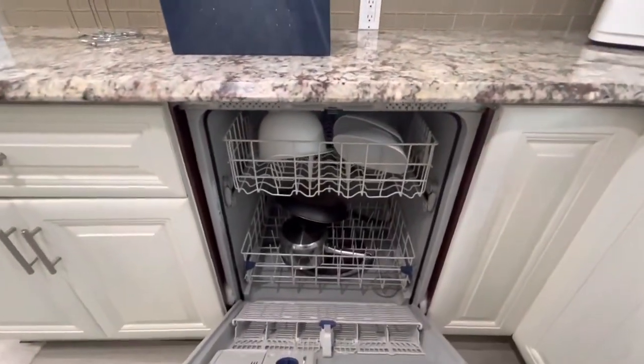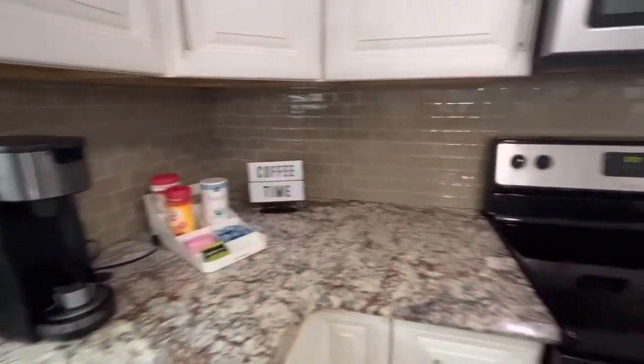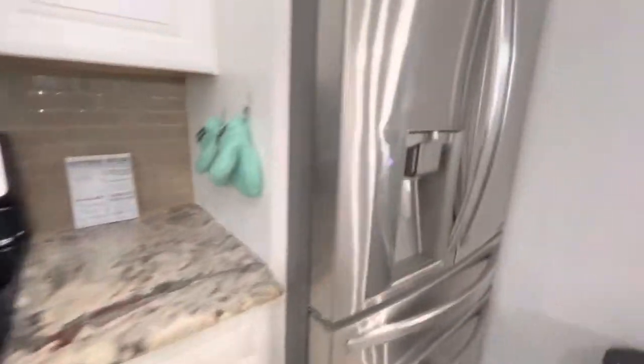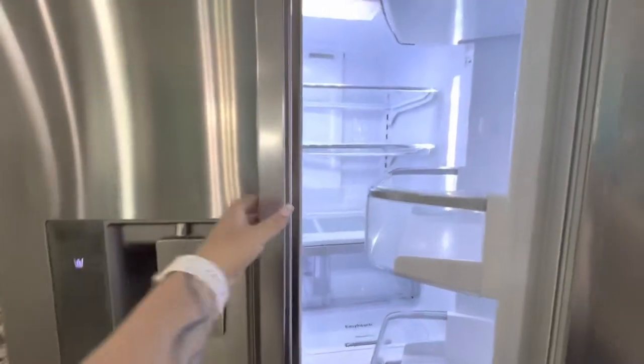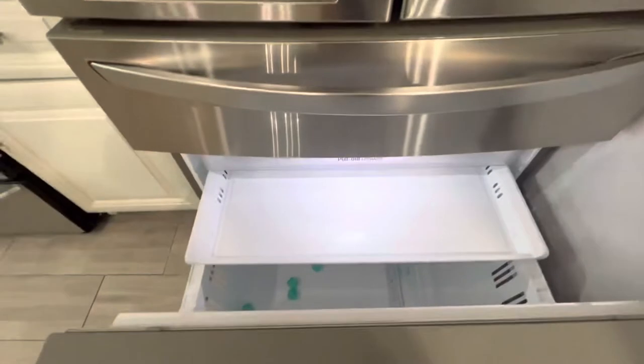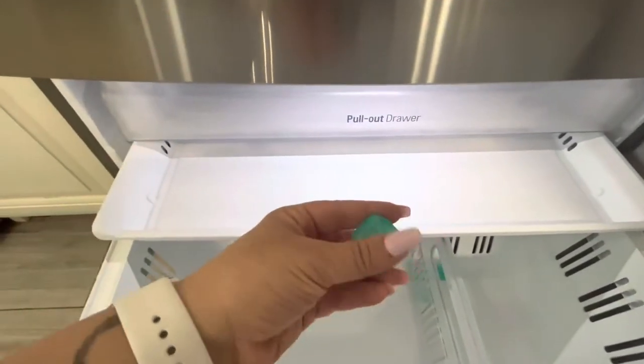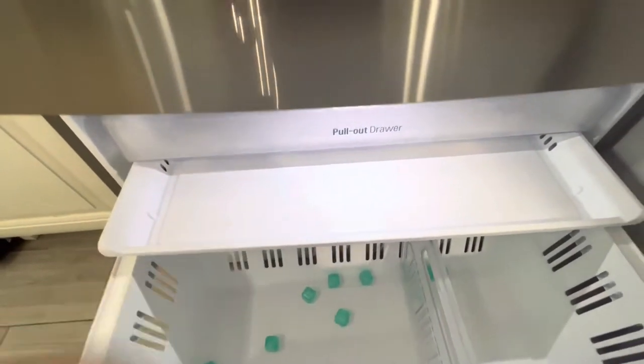No dishes, that's good. Some things in the dishwasher which my cleaning crew will take care of. Air fryer seems okay. Refrigerator - they left it empty, which is good. Oh, some grapes - cleaning crew will take care of that. Freezer has some little ice cubes. My cleaning crew will take care of that. No trash - great. Now let's see the rooms.